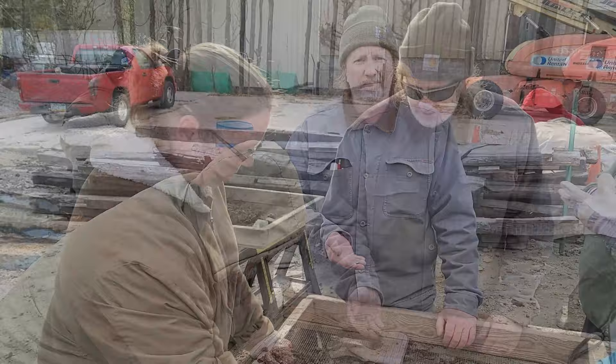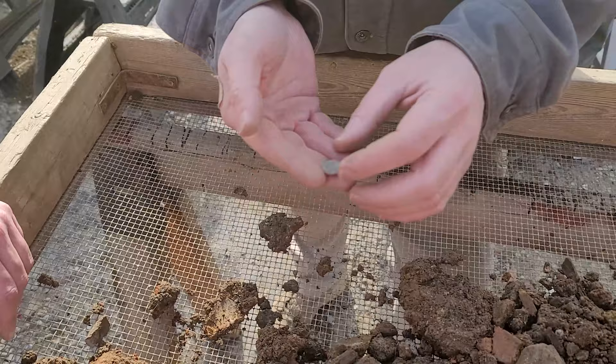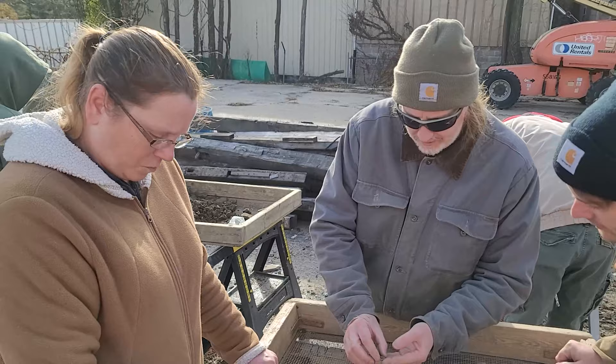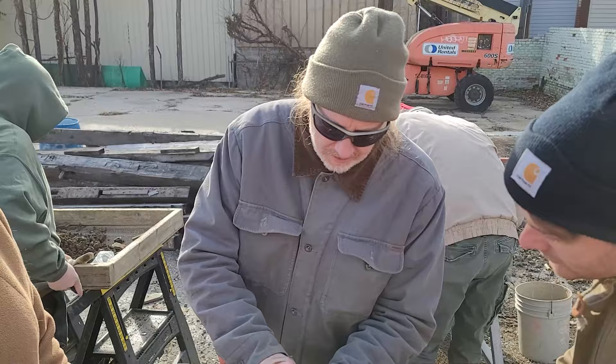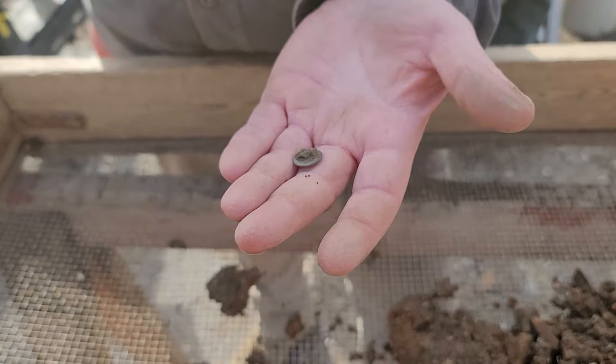What we have here is a flat button — kind of convex. You can see the little post on the back where the thread would have come through. It doesn't look like there are any markings on the back, which puts it pre-1800. So this is definitely an 18th century button — pretty cool.